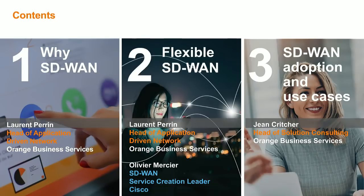I'd like to take you through our agenda. We will start with Lauren taking us through why SD-WAN. That will be followed by Olivier and Lauren talking around Flexible SD-WAN. And finally, Jean will talk about the six successful steps to SD-WAN adoption and take us through some use cases. So with no further ado, I'd like to hand over to Lauren.